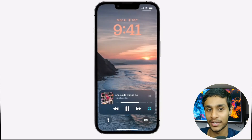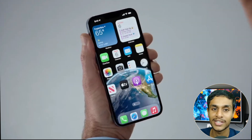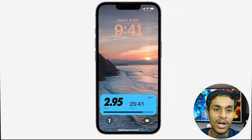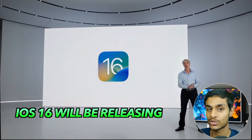Apple is also introducing Live Activities, which helps you stay on top of things happening in real time. For example, Live Activities can be used to stay updated with the latest sports game scores, track an Uber ride, a workout, and more. Additionally, Apple's new Focus Mode will be updated and customizable via the lock screen.